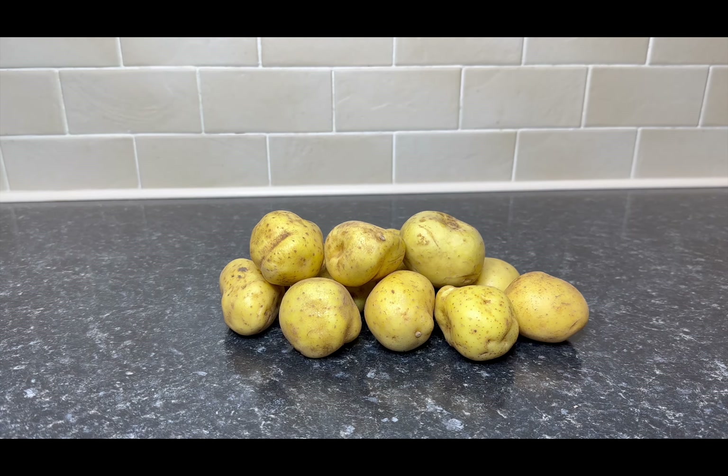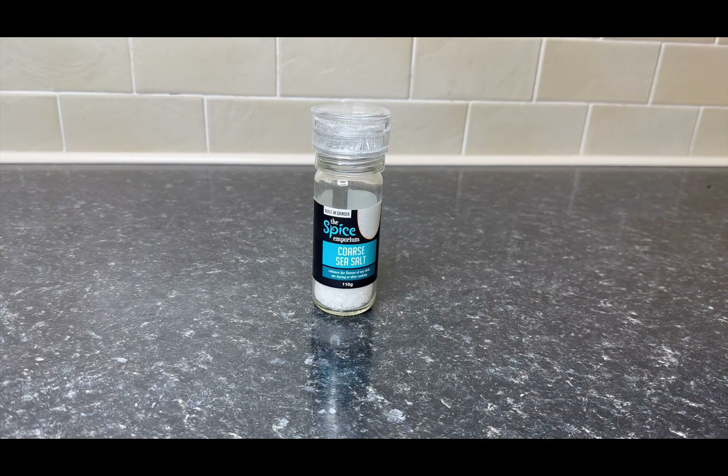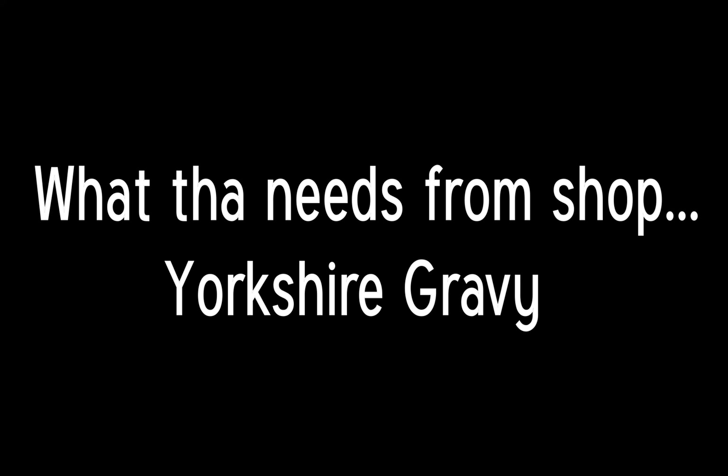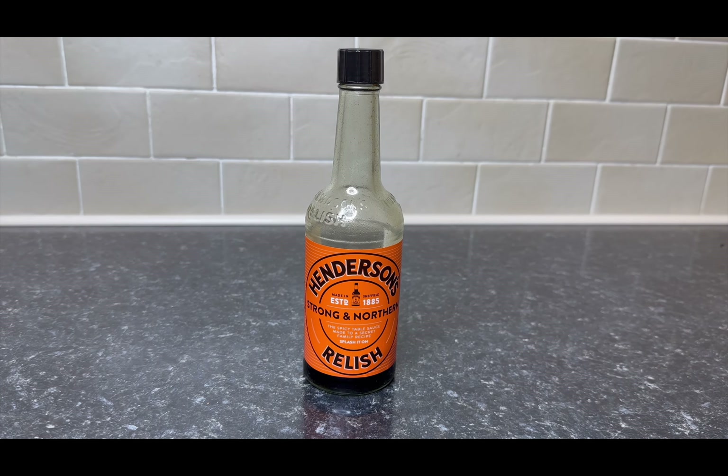One kilogram of potatoes. 220 grams of duck fat or goose fat. Salt. Bisto gravy powder and OXO stock cubes. And everyone's favourite, Henderson's relish.